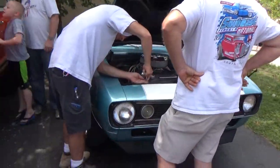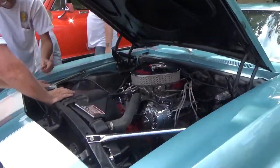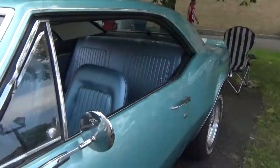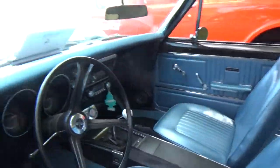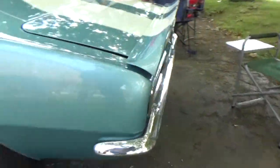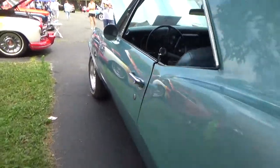We've got a Camaro. A couple of guys wrenching on it — it's kind of cool to see at a car show, you don't see that very often. Let's see, we've got a '67? Yep, '67.